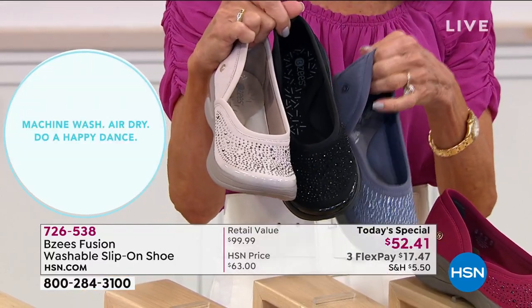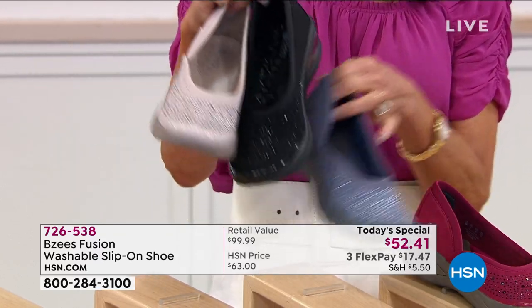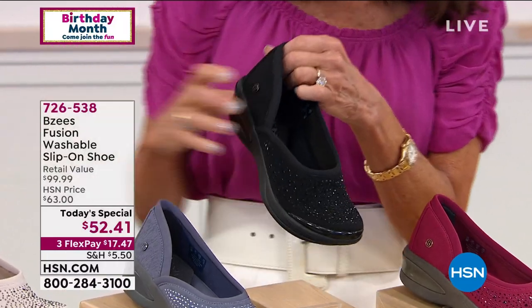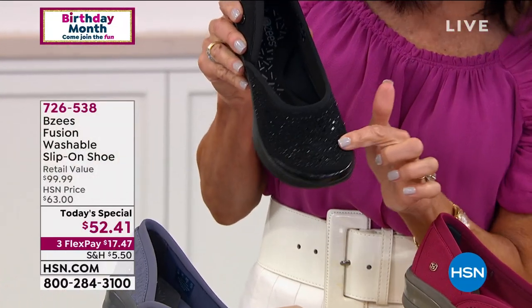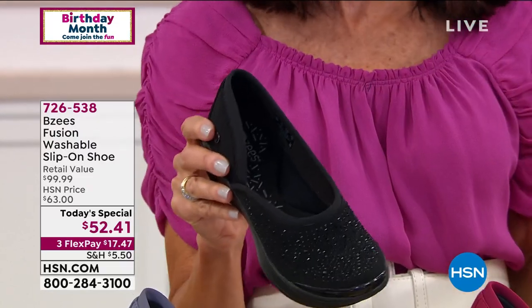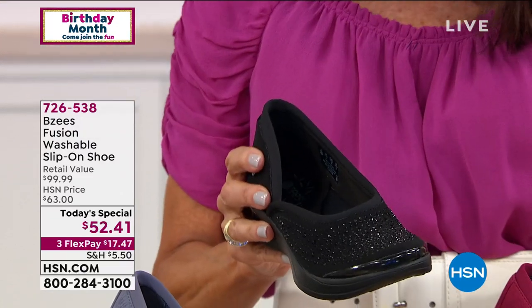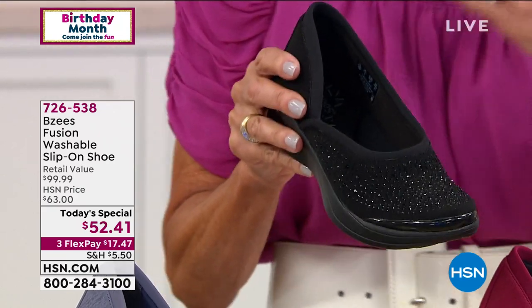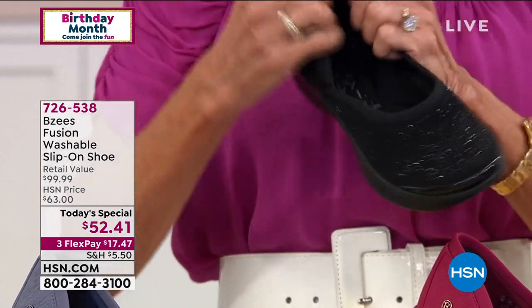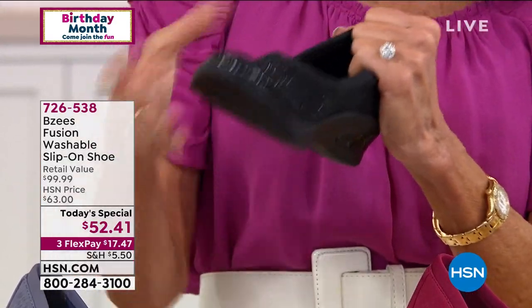Here's what's amazing about this shoe today — with all these little crystals, these are heat set, which means you can still put it right in the washing machine. I put mine in the washing machine and then stand them on top of the washing machine to let them air dry. They're so lightweight, they dry in a heartbeat.